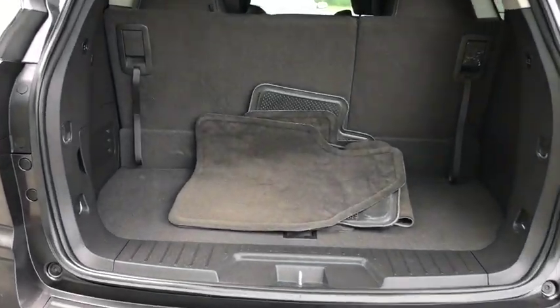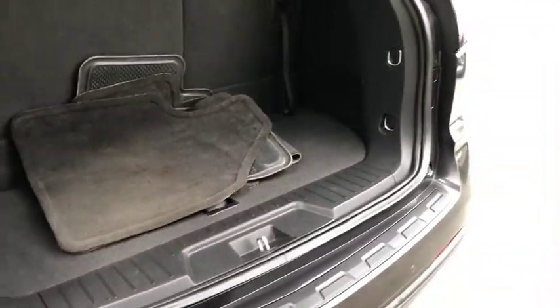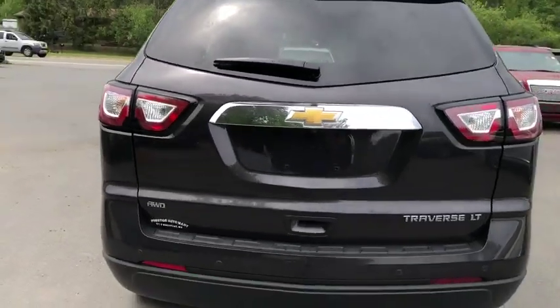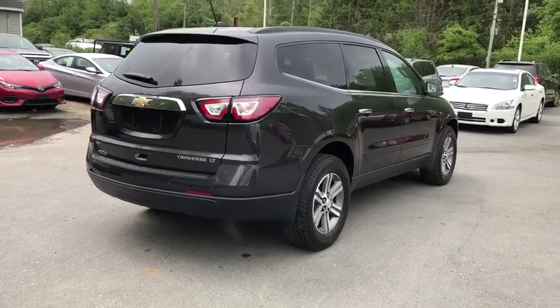2016 Chevrolet Traverse. The Chevy Traverse is more stylish than minivans and far more fuel and space efficient than truck-based SUVs. Crossovers like the Traverse are excellent family vehicles. This vehicle has less than 40,000 miles.